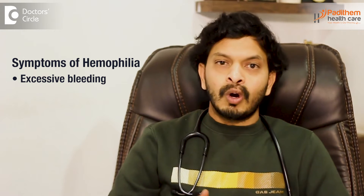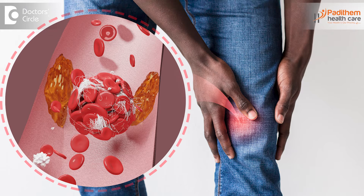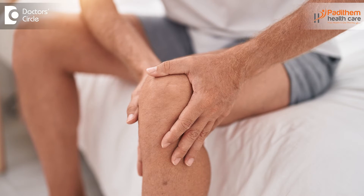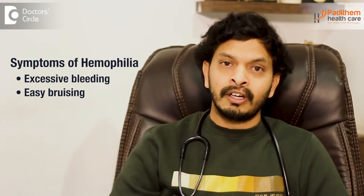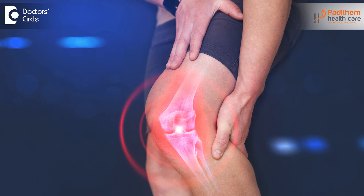Symptoms are mainly excessive bleeding — if a person falls down or undergoes surgery, the bleeding will not stop as in a normal person. Joint pains and inflammation of the joints are also common; people with haemophilia regularly experience joint pain and stiffness, especially in the morning. Easy bruising is another symptom — without any fall or injury, the patient can develop internal bleeding that accumulates in the joints, causing pain and inflammation.